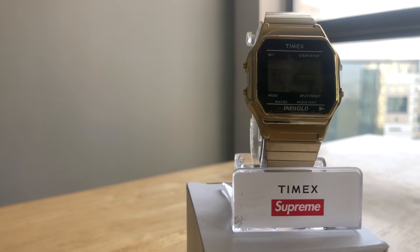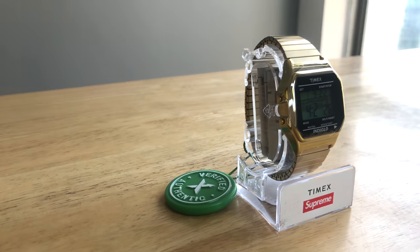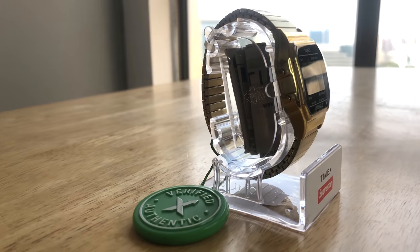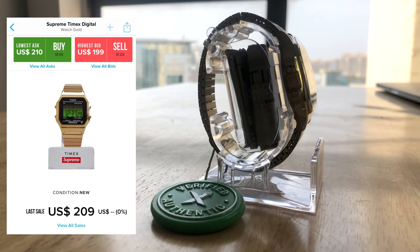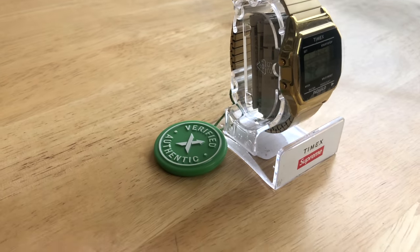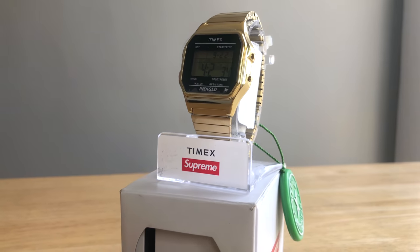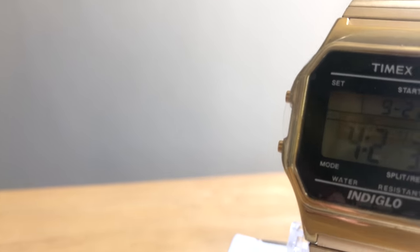I purchased the golden colorway as it looks more slick and urban and fits more with my personality. This one was released in August 2019 at a retail price of $68 USD. I bought it in November 2019 for $200 USD, which was the resale price on StockX, plus I had to pay $14 for shipping to India and $4 for processing fees, bringing it to around $240 USD.